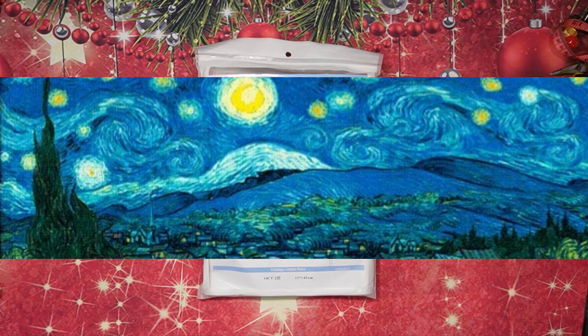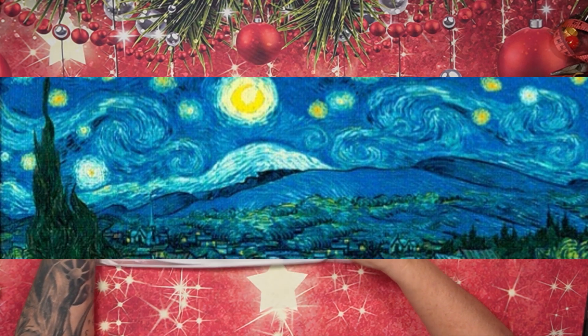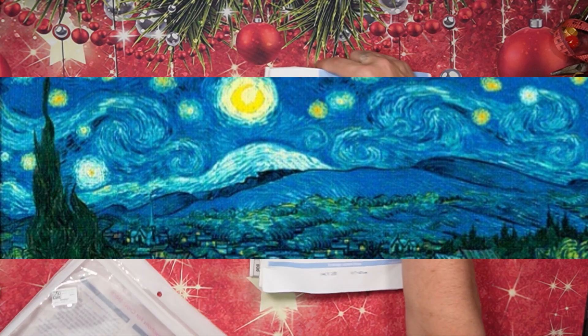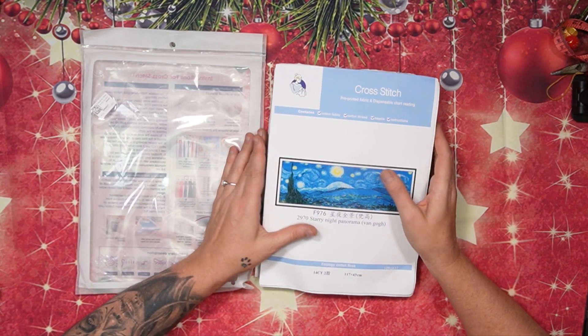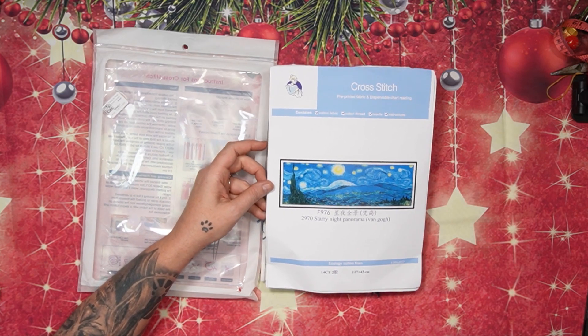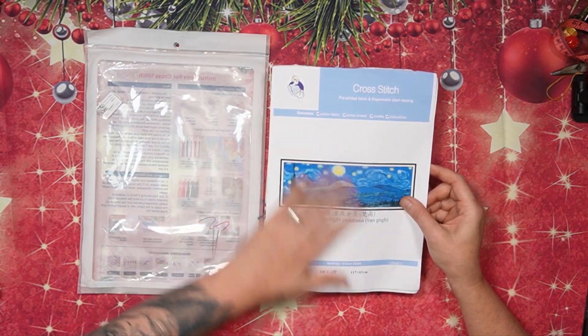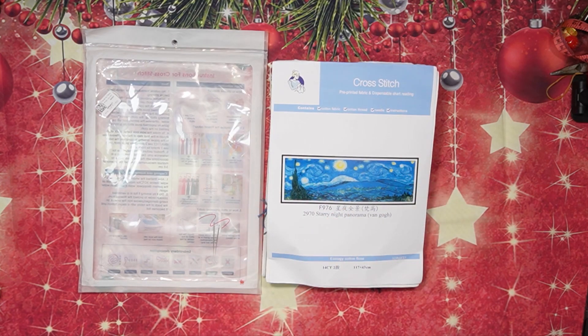Today we've got a special unboxing — this has been requested and I also love it. It is a Joy Sunday and it's the Starry Night panorama, so let's jump in and see what it's got to offer. I'm very curious about the confetti on this one — I'm 100% sure it's going to be major. This is a beautiful piece and I'm very honored to have it here. Thank you Biggest Craft for sending this! This is unboxing one of three.